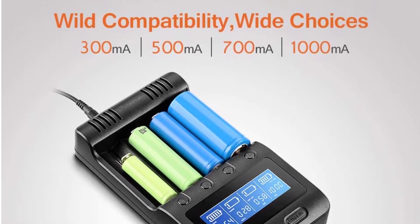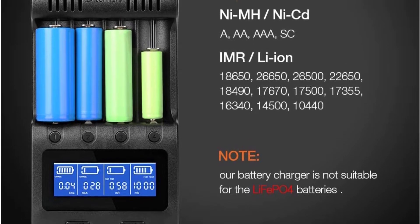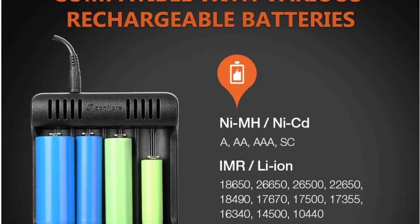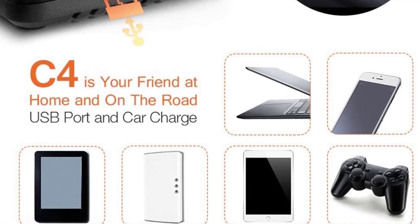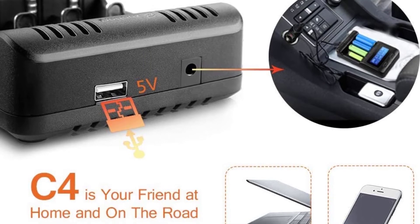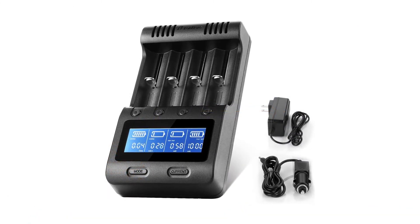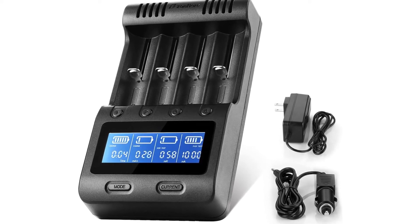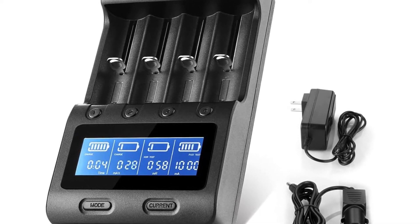The display lets you check the charging process for different batteries and also lets you select various charging parameters like voltage, time, capacity, current, and resistance — all viewed conveniently by pressing their corresponding button. This battery charger can also be used as a power bank, given that it is equipped with 5V 2A USB functionality. The Smart IC technology helps detect the current requirements and charge mode required for each battery before the process begins, achieving optimal charging quickly. It can charge batteries of 300mA, 700mA, 500mA, and 1000mA, making it quite versatile.